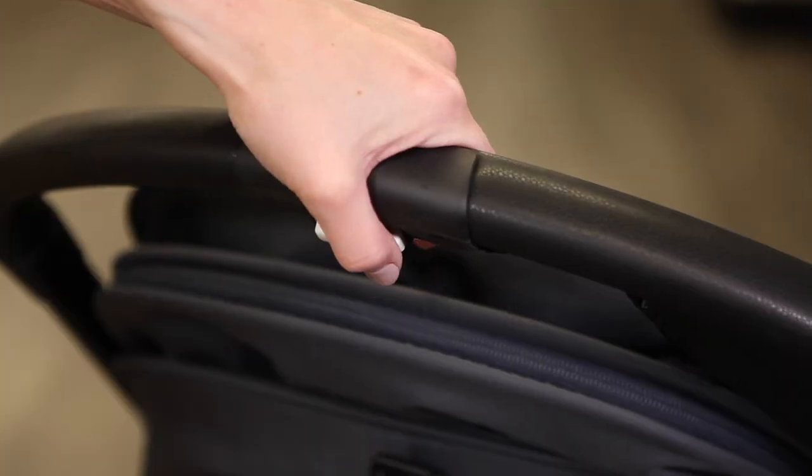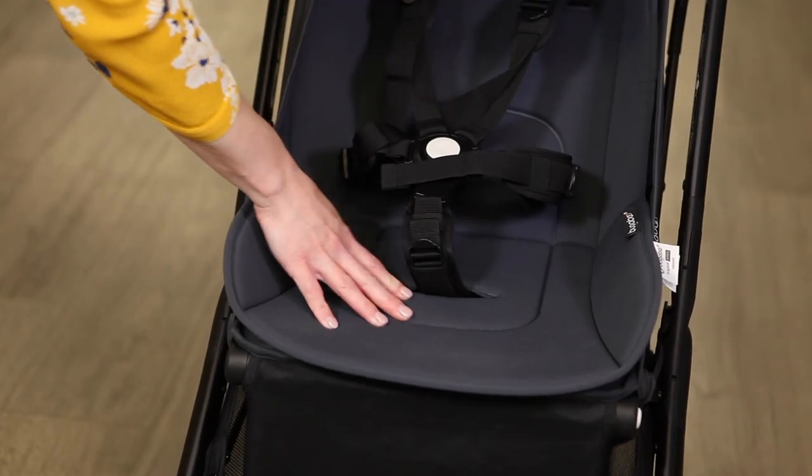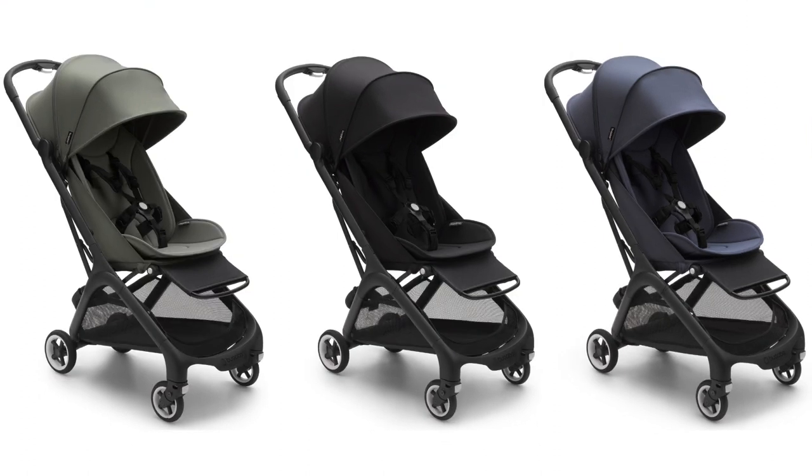The handlebar is covered in a soft leatherette. Water-repellent fabrics are durable, soft to the touch, and machine washable with a seat inlay to add extra cushioning. The butterfly is available in forest green, midnight black, and stormy blue.